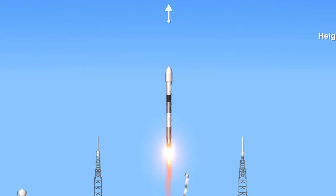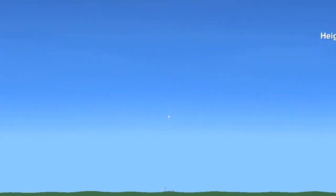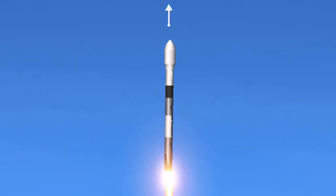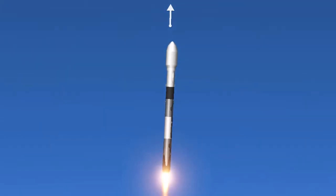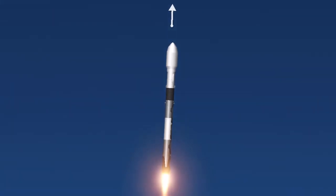And liftoff, the Falcon's first East Coast Polar Launch. Hola Argentina. We're now 40 seconds into the flight. Falcon 9 has taken off. It's cleared the tower.